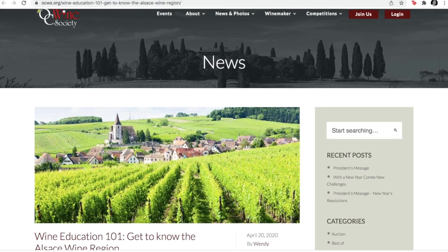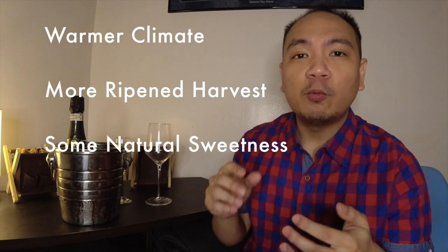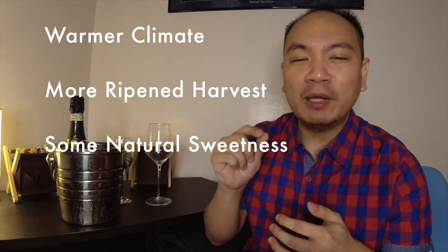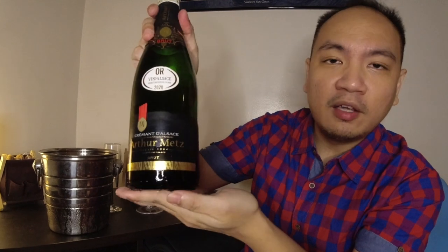By land, Alsace is actually quite near to Champagne, but the difference is that it is a slightly warmer region. The grapes tend to be a little bit more ripened during harvest season, so the wine here tends to have a little bit more natural sweetness — not necessarily sweeter. In fact, crémant is said to use less sugar than its Champagne counterparts, just because the grapes are already a little sweeter.